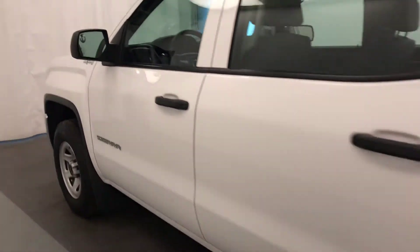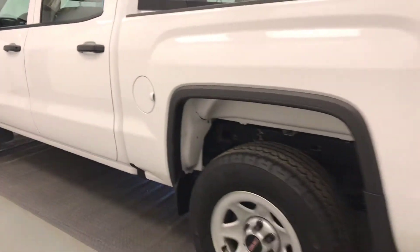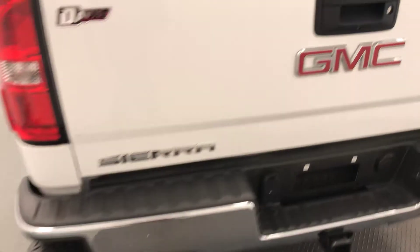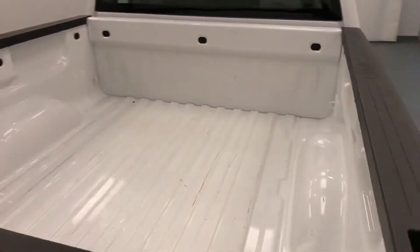Moving on to exterior features, we have steel rims, mudflaps, tailgate step, backup camera and more cargo space.